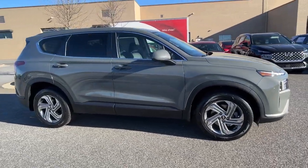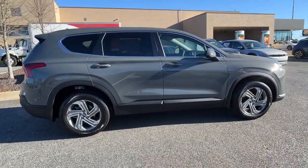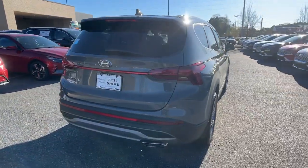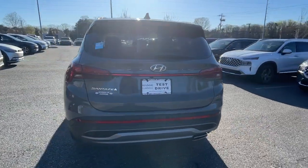This could be the car for you. The 2023 Hyundai Santa Fe. Handsome and versatile, this Santa Fe brings ease and comfort to your busy lifestyle.